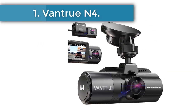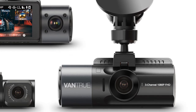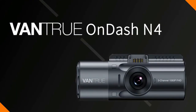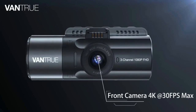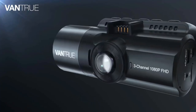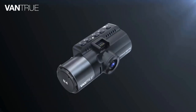Starting at number one: the Vantrue N4. All things considered, the Vantrue N4 is the best dash cam you can get on AliExpress right now. With its 4K-ready camera, this dash cam records incredibly sharp and detailed footage at 30 frames per second. But its 4K setup is not why the Vantrue tops this list — virtually all the cameras in this ranking ship with a 4K camera.